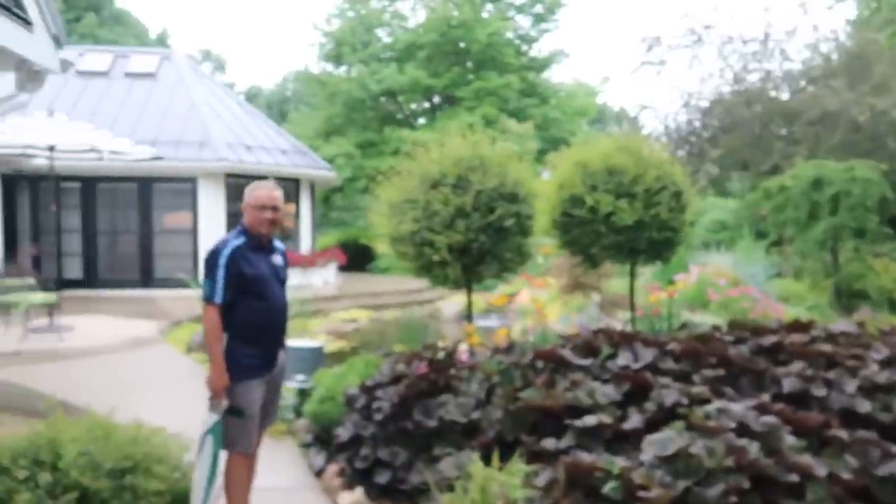I'm Greg Wittstock, the pond guy. This is my channel, Greg Wittstock the pond guy, and it's all about showcasing how people live the aquascape lifestyle.